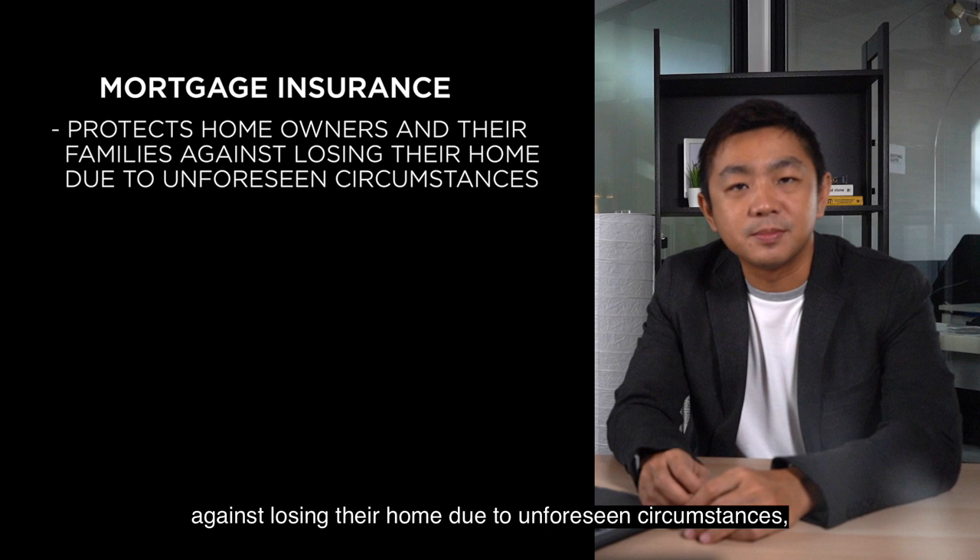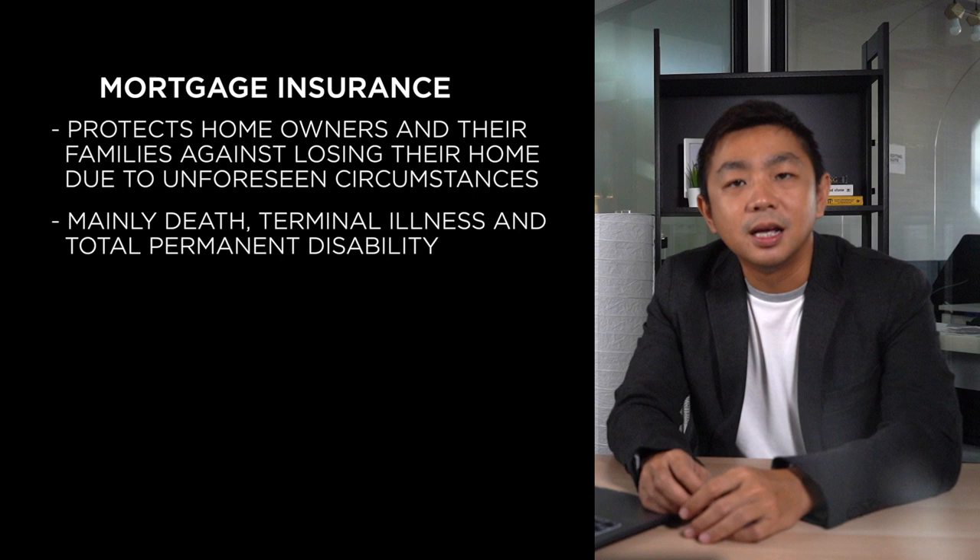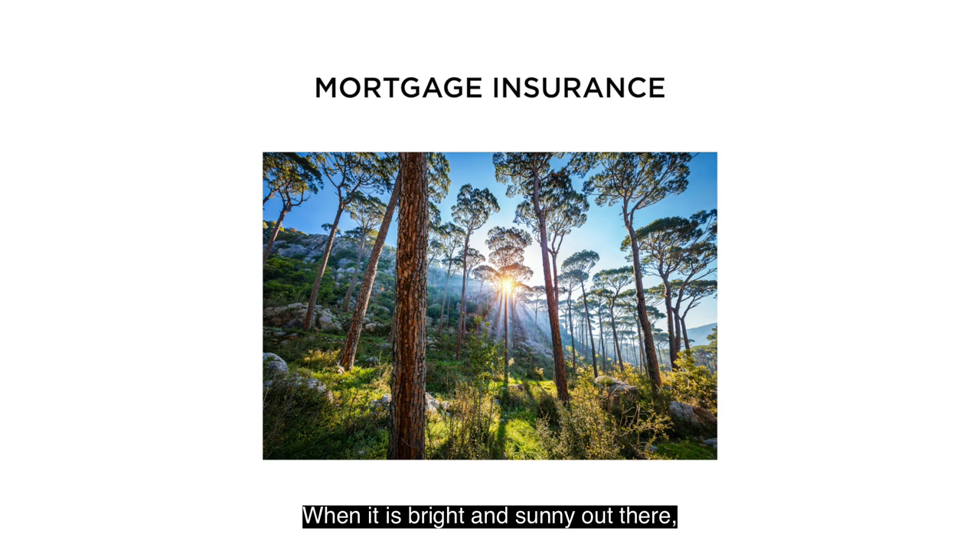Using an analogy, think of mortgage insurance as an umbrella. When it is bright and sunny out there, there's no need for you to utilize it. Only when it rains does this umbrella that you have with you come in handy.